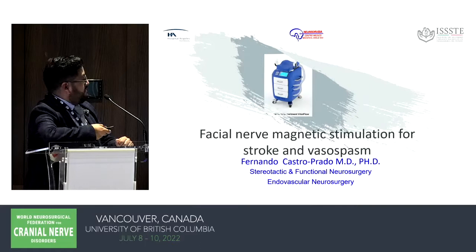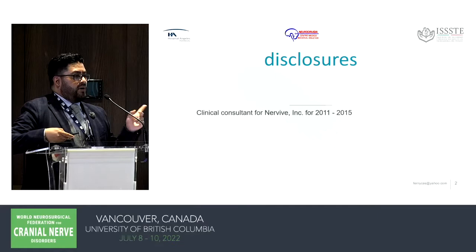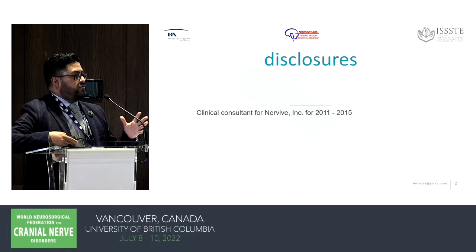My disclosure: one of the enterprises that developed one of the stimulators that I'm going to talk about hired me in order to do the endovascular part of that, but I don't have any more economical relation with them.